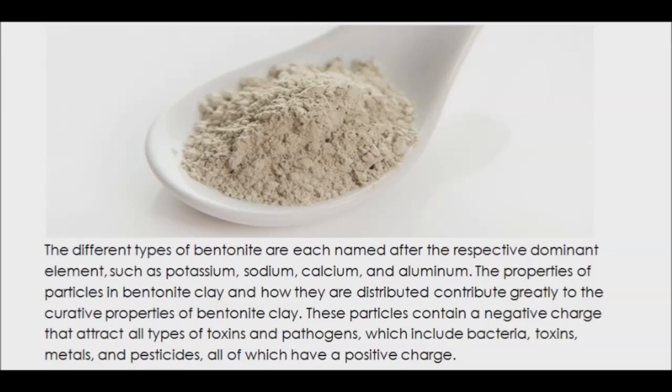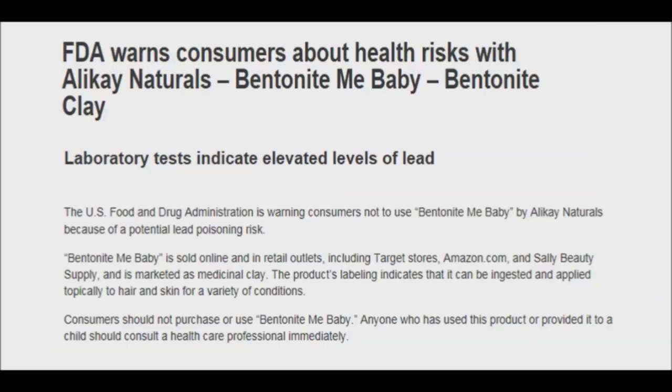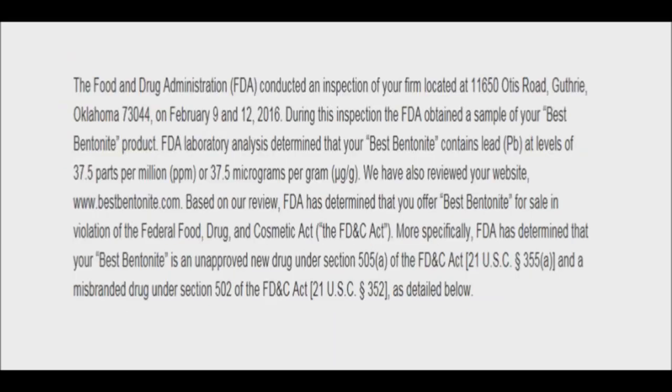The particles in bentonite clay contain a negative charge that attract all types of toxins and pathogens, which include bacteria, toxins, metals, and pesticides, all of which have a positive charge. There has been some concern about bentonite clay's safety, especially in regard to lead. There was a bentonite clay product found to have unsafe levels of lead in it, and the FDA verified the results and went on to find similar problems with other bentonite products they tested.